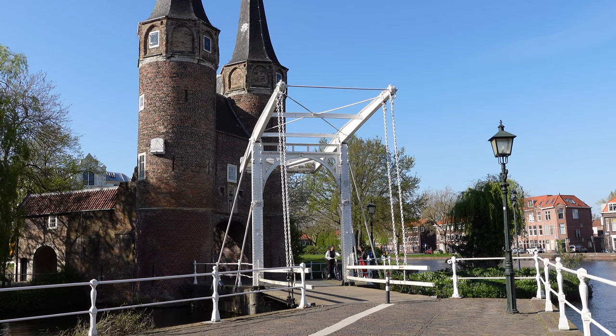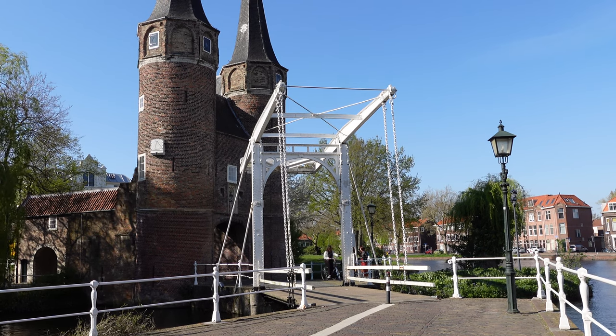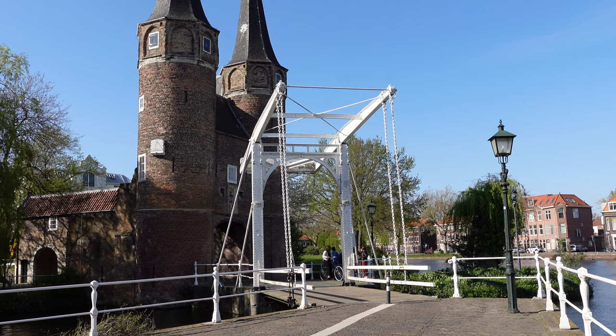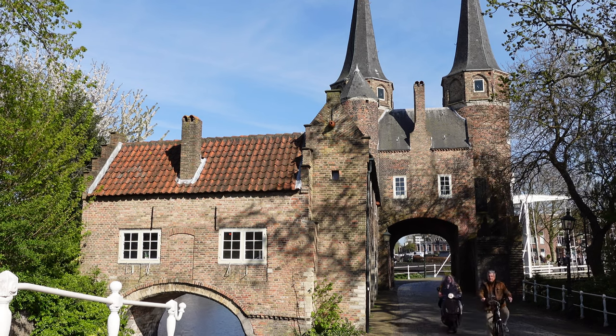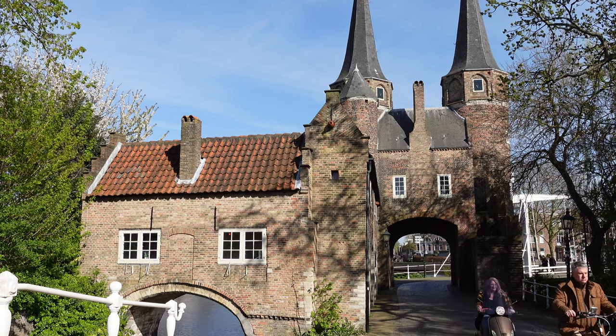Finally, we ended the day at East Gate, one of the last surviving gates in Delft. This picturesque landmark on the water truly encompasses the medieval atmosphere of the city and is well worth a visit.